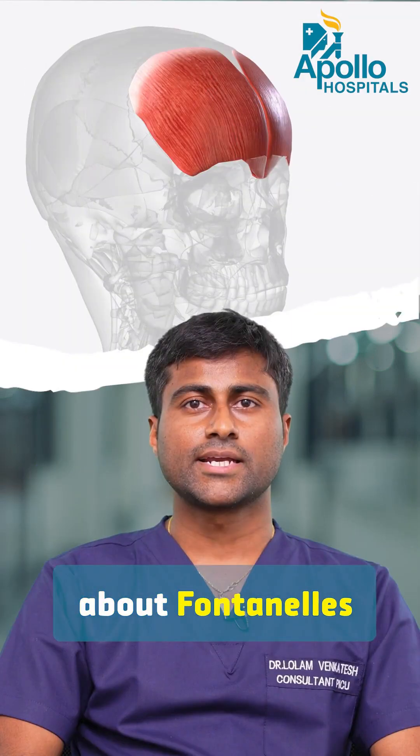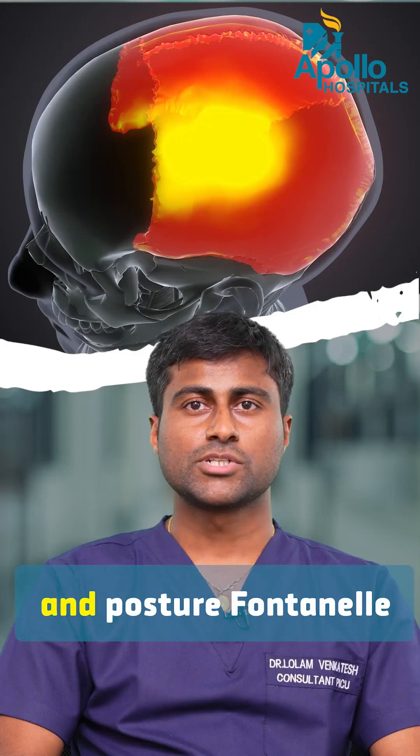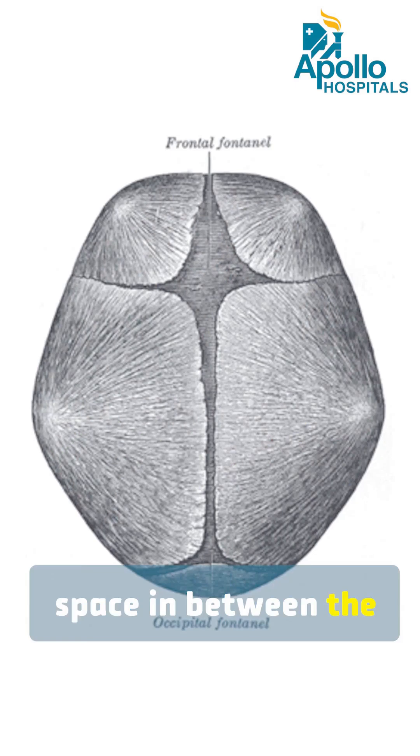We are going to discuss about fontanella. There are two important fontanella at birth: anterior fontanella and posterior fontanella. These are the soft spaces in between the unfused bones.